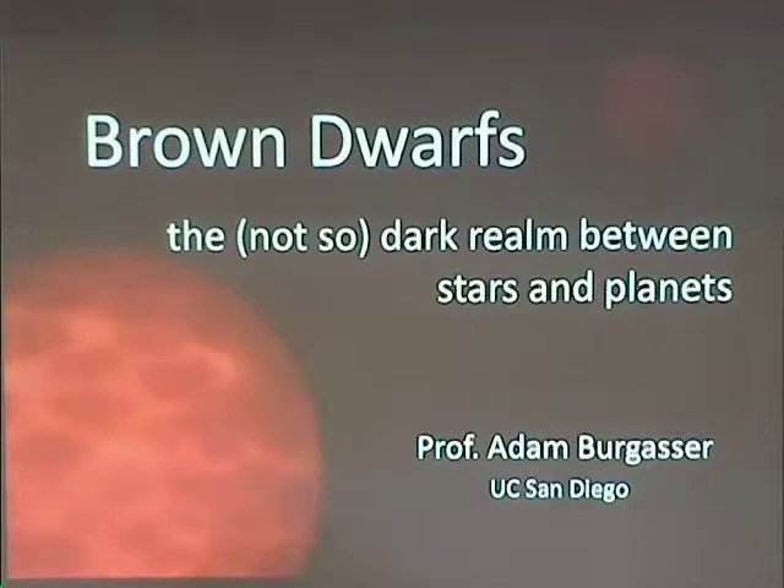Thank you very much. So I'm going to put a little bit more in your brains. We're going to go maybe off on a tangent here, because I'm going to talk about brown dwarfs. These are objects that are debatably somewhere between planets and stars, and we still argue about where that middle road is.